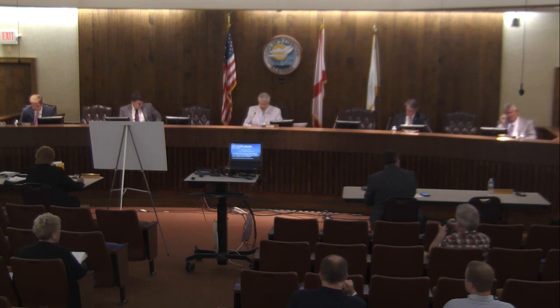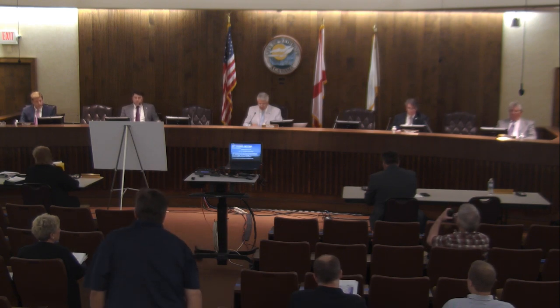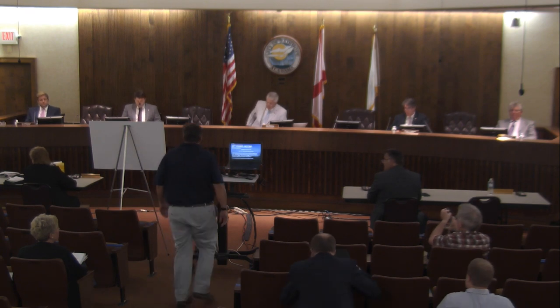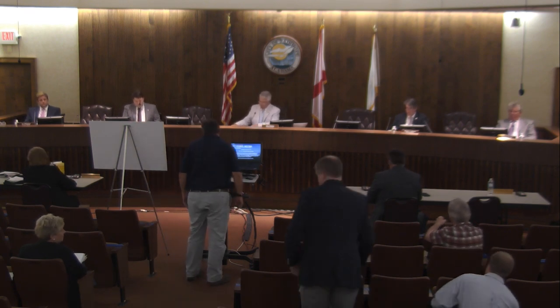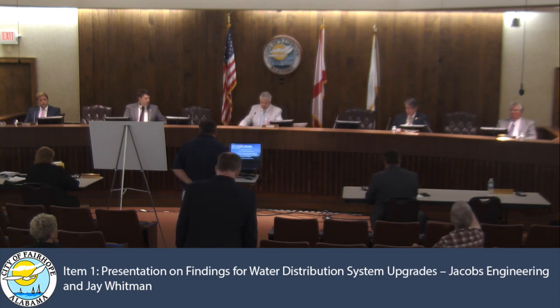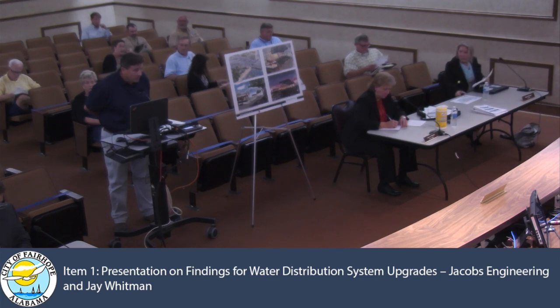We'll start off with the presentation of the findings for the water distribution system upgrades with Jacobs Engineering and Mr. Whitman. This is a culmination of the contract we enacted with Jacobs Engineering to do modeling to see what the best way, both short-term and long-term, to get our water production up.